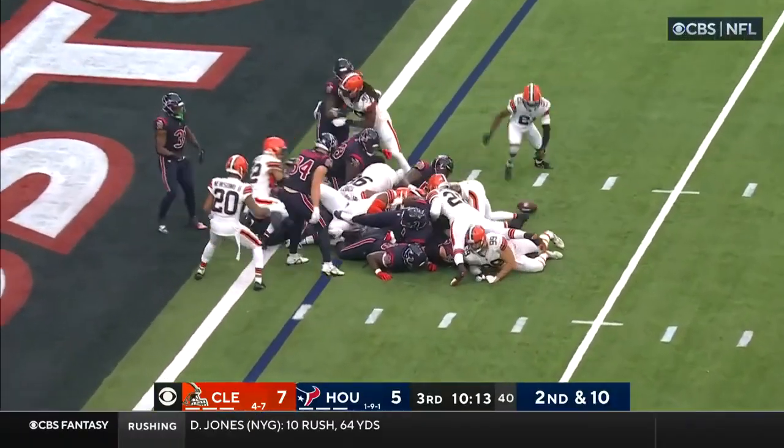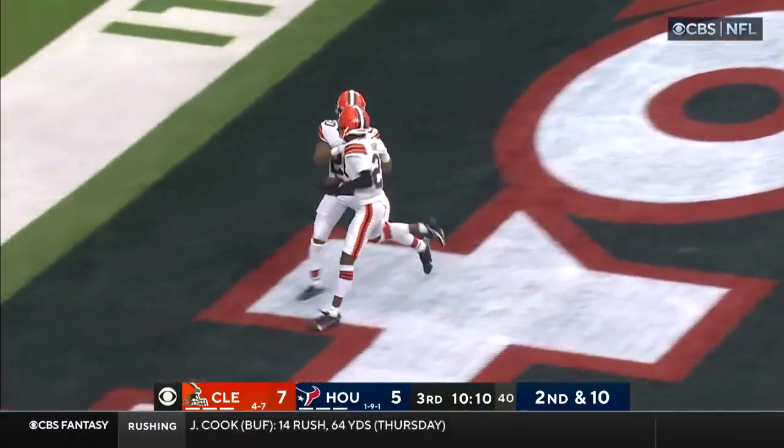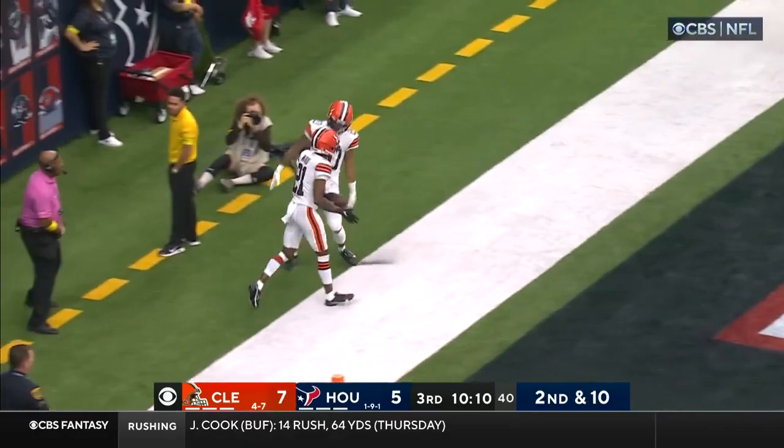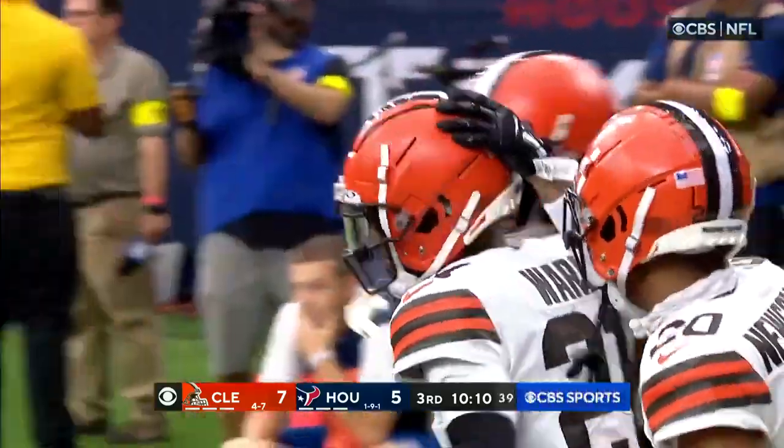On second and ten, Allen just trying to get him some breathing room. Football squirted out, it's picked up. Cleveland into the end zone — Denzel Ward. And the call on the field is a touchdown.